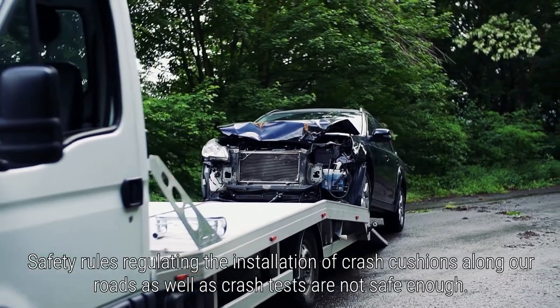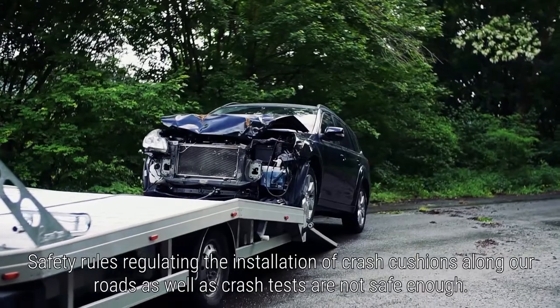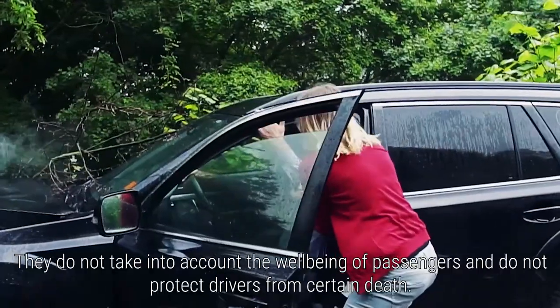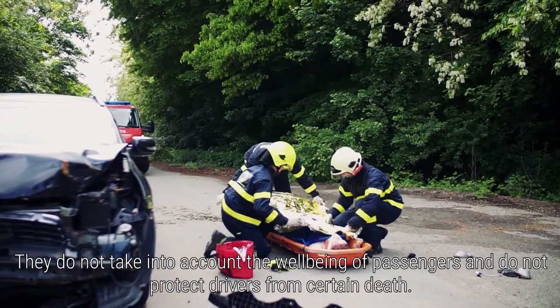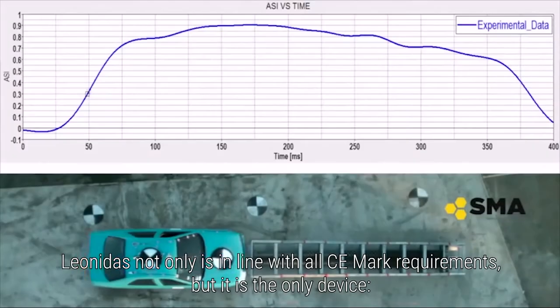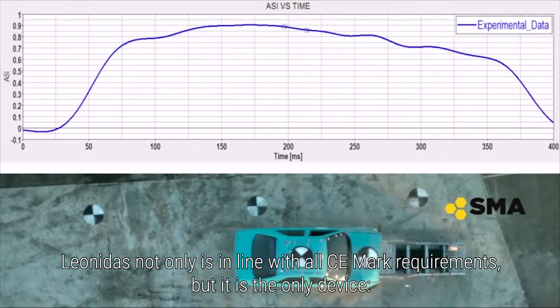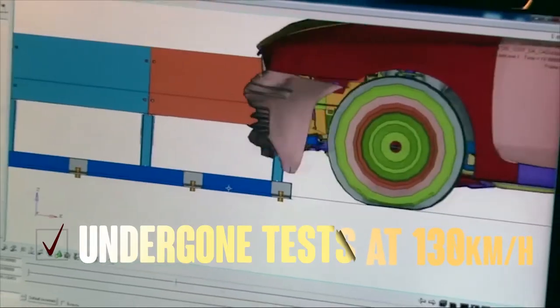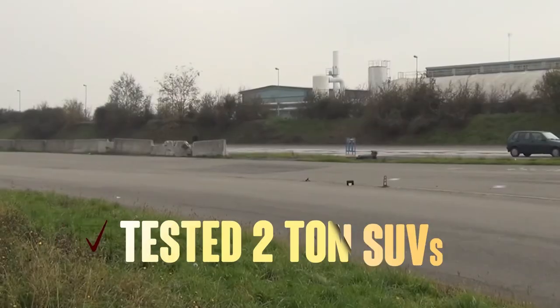Safety rules regulating the installation of crash cushions along our roads, as well as crash tests, are not safe enough. They do not take into account the well-being of passengers and do not protect drivers from certain death. Leonidas not only is in line with all CE mark requirements, but it is the only device to have undergone tests at 130 km per hour — the speed limit of European motorways.